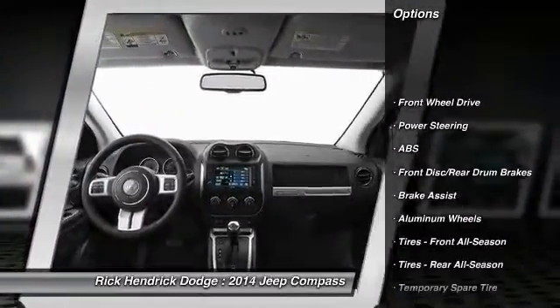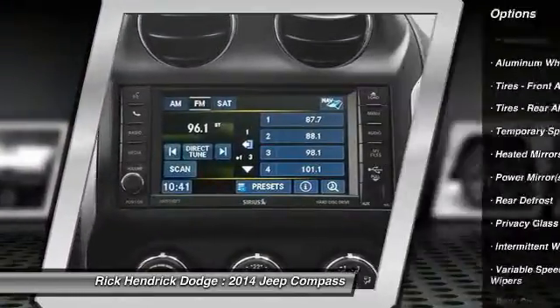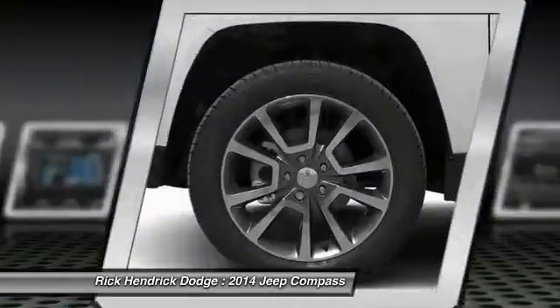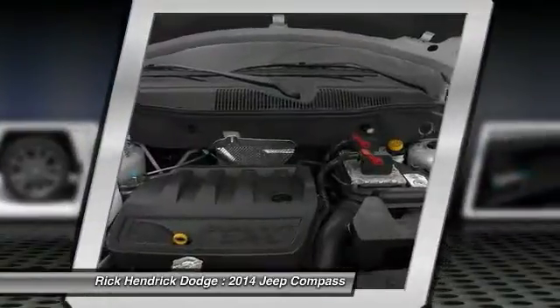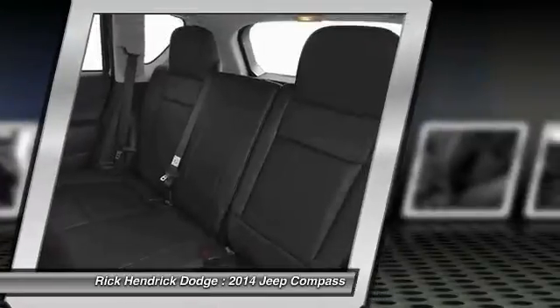Here are some of this vehicle's great options: traction control, stability control, anti-lock braking system, steering wheel audio controls, air conditioning, power steering, adjustable steering wheel, cruise control, keyless entry, and aluminum wheels. Take this vehicle for a spin and see why so many shoppers are now proud owners.